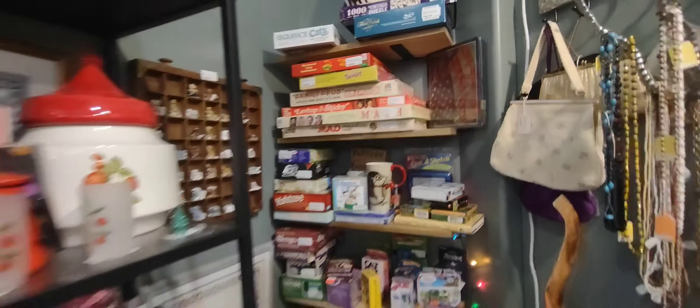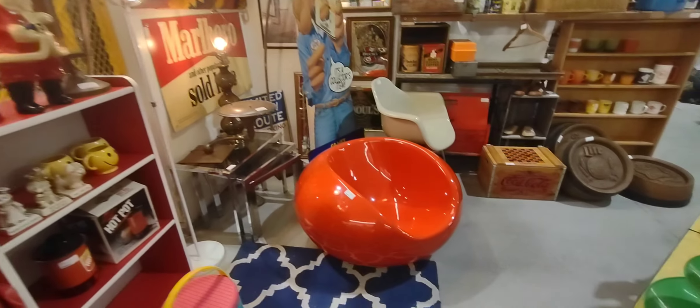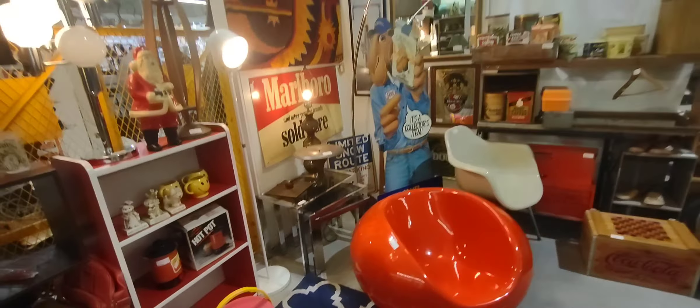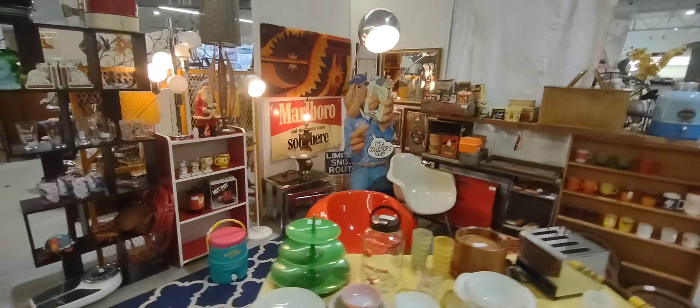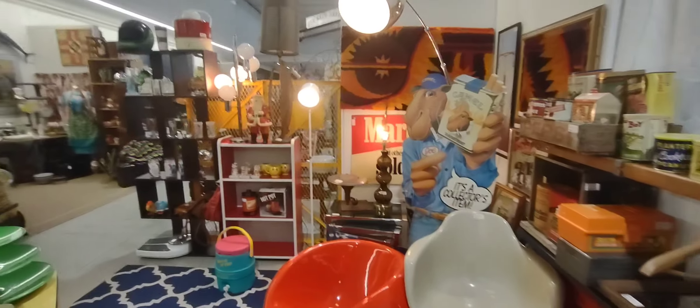That shark caught my eye — I'm a huge Jaws fan. And if you just look at all these setups here, it's really cool how they have it set up like their old little retro rooms. Look at the old furniture and everything.